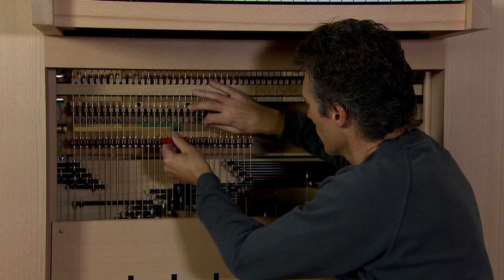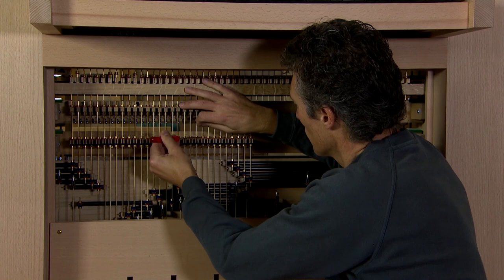The console is built of oak and copper beech. The small coupler rocking tablets are made of spruce.